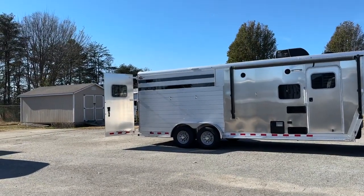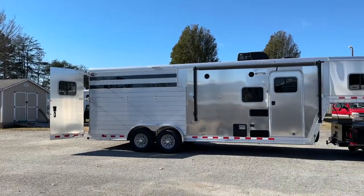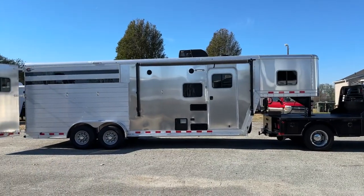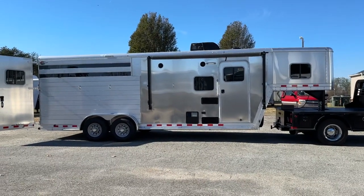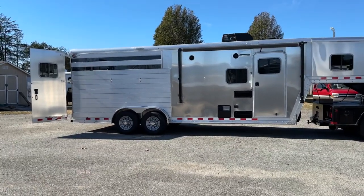It is a stock combo. What that means is it's got the stock side on the rear with the plexi that is removable, and then it has the drop windows on the head side. This trailer is — let me correct myself — it's 7-2 wide, 7-6 tall. I repeat, 7-2 wide, 7-6 tall.